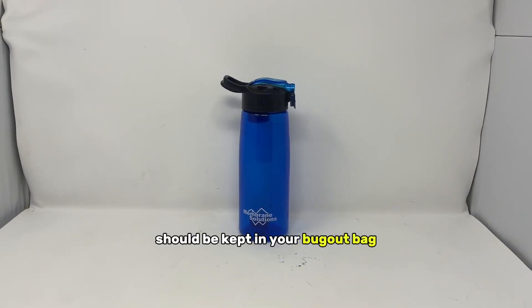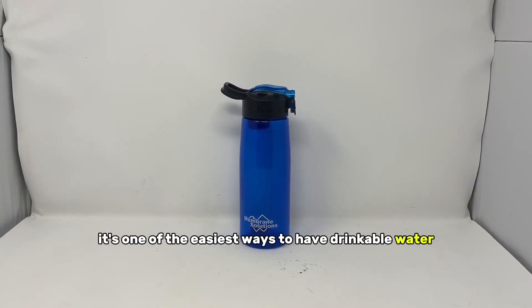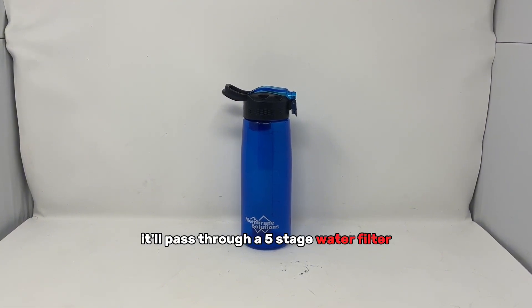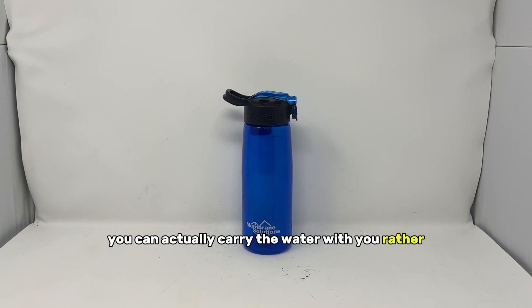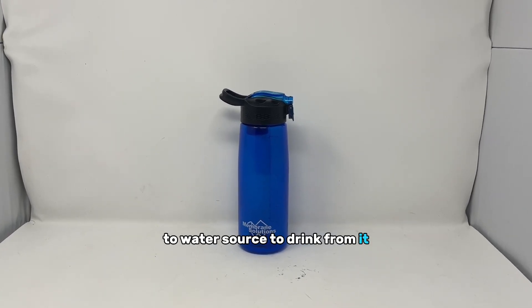A water filter bottle — this should be kept in your bug out bag, survival kit, and vehicle emergency kit. It's one of the easiest ways to have drinkable water: just fill up the bottle from a water source like a lake or river, and before you drink it, it'll pass through a five-stage water filter. I like these over water filter straws because you can actually carry the water with you, rather than having to go from water source to water source to drink.